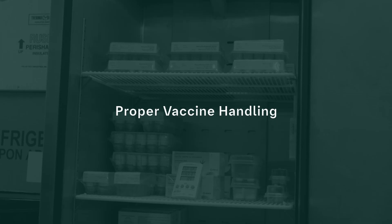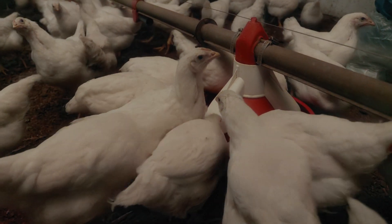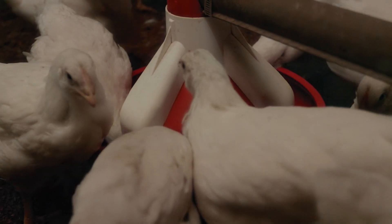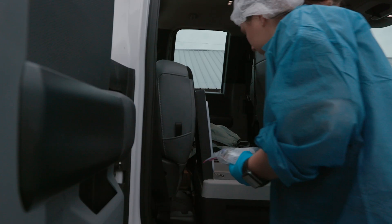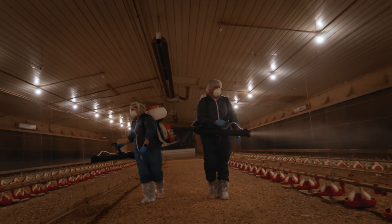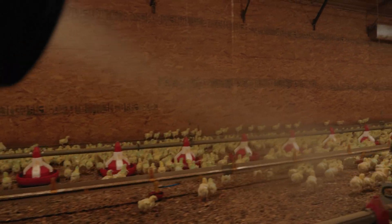Vaccines are invaluable tools for modern poultry production because they provide strong, long-lasting immunity when correctly administered. Live vaccines have a rapid onset and an easy, well-established method for large-scale application. However, care must be taken to properly store and handle live vaccines and to properly administer them to large populations. Adverse reactions occur when vaccines are applied incorrectly or inappropriately.